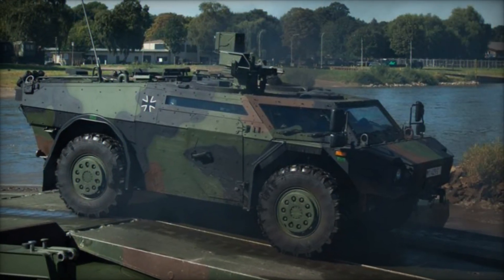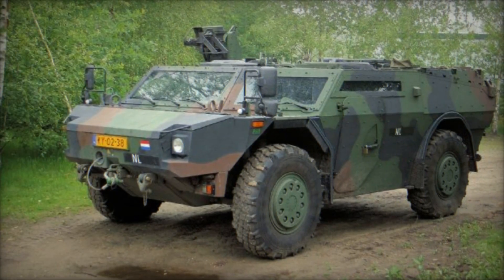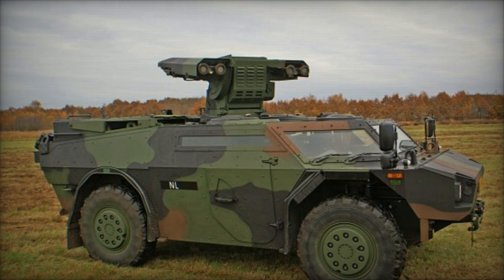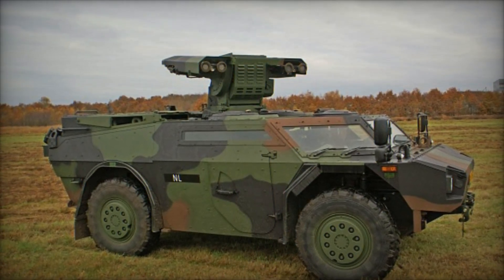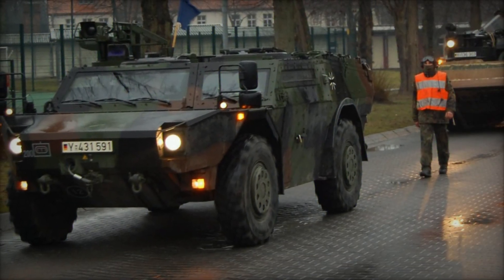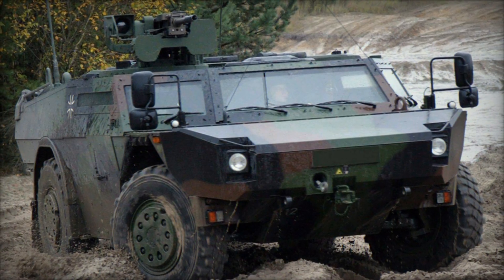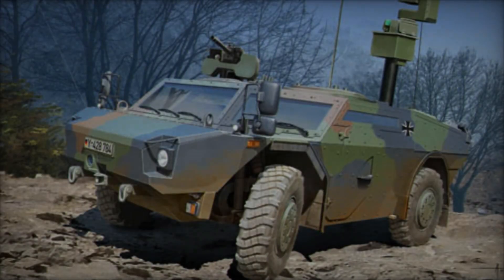The Fennec LGS boasts a compact and lightweight design, optimized for rapid deployment and maneuverability in diverse terrains. Its 4x4 configuration, coupled with independent suspension, allows for swift traversal over rough terrain while maintaining stability and agility. The vehicle's modular construction facilitates easy integration of various mission-specific equipment and armaments, enhancing its adaptability to different operational scenarios. The Fennec LGS is equipped with a suite of advanced sensors and communication systems, enabling it to gather and disseminate critical intelligence in real-time.